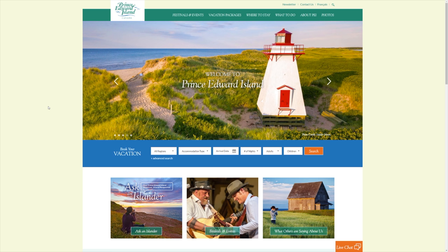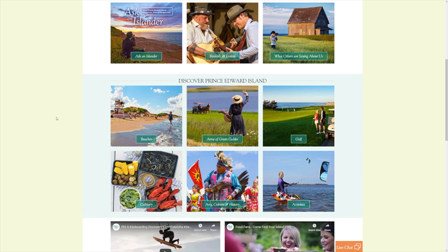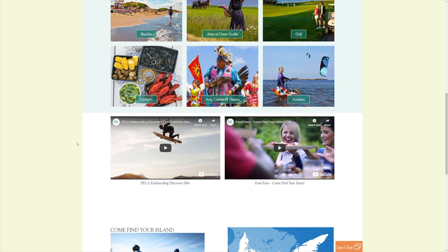On this website, you can book your vacation and watch videos. They've got stuff on beaches, of course, Anne of Green Gables, Cavendish. I'm sure it covers the national parks too. They've got YouTube videos, and a lot of these videos are going to be on my website as well.